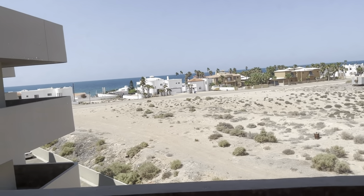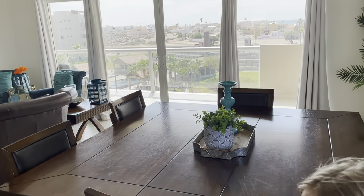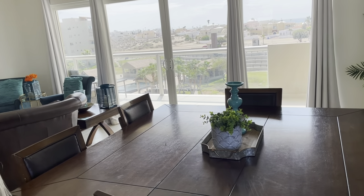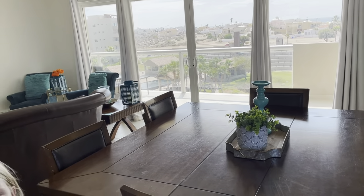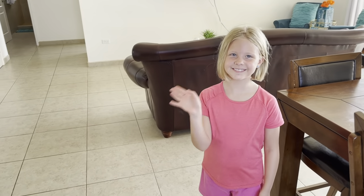Hi, this is Kyle Wood with Playa Sonora Realty. I am here with Riley. We are at Corona del Sol, unit number 1403, building West, and we're here taking a tour. Riley's going to be our tour guide.